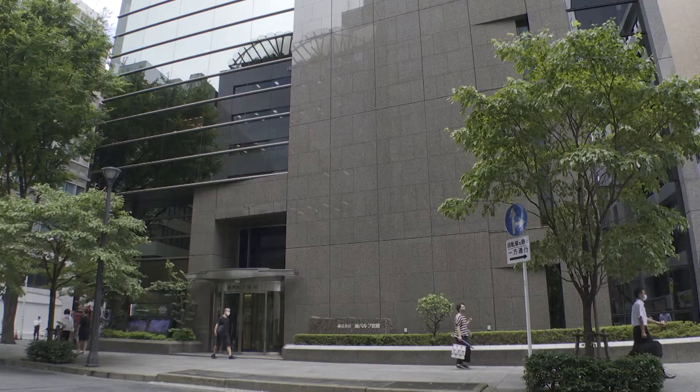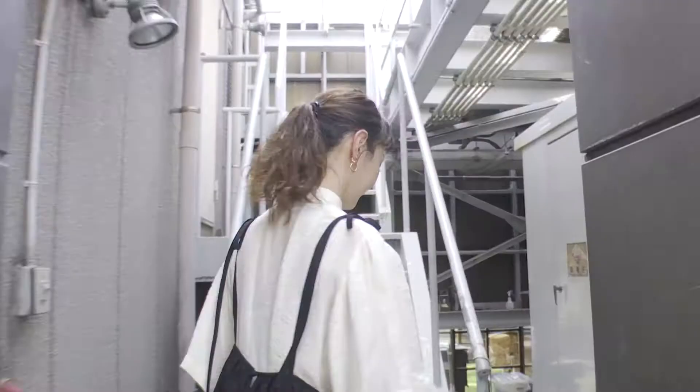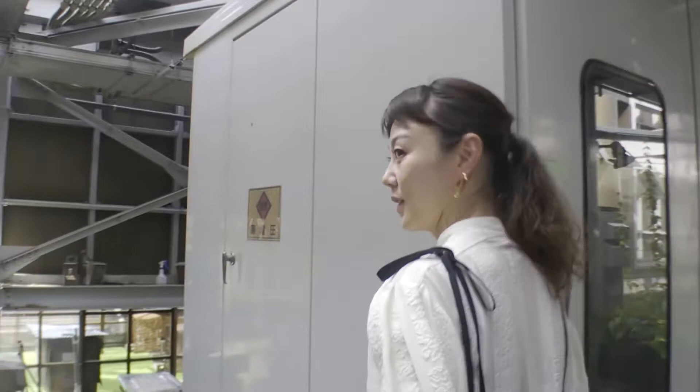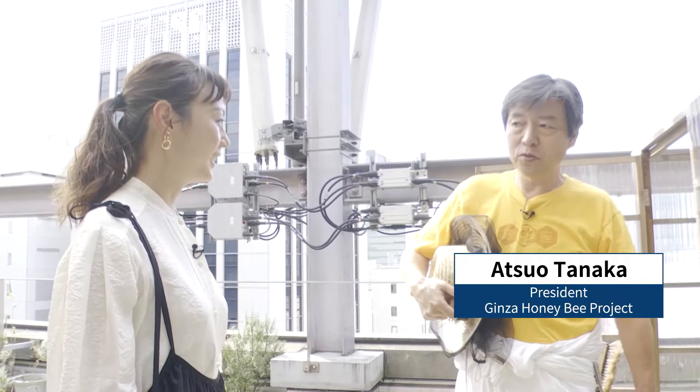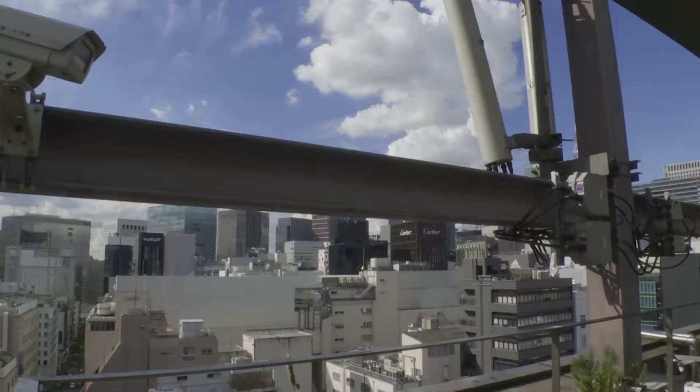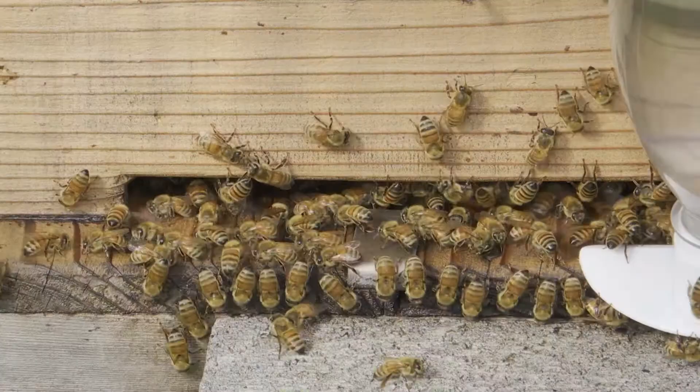We arrive at an 11-floor office building in the Yonchomei section of Ginza, going up to the roof and passing the AC units. We run a bee farm here. The Ginza Honey Bee Project was launched in 2006, and the honey produced atop a building in the middle of the city is something you can only get here.